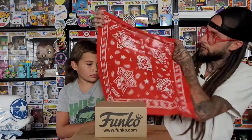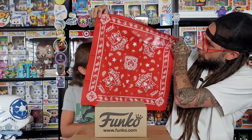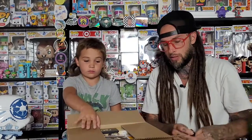Here's the bandana. Right in the middle it says 'Fun Days,' and then it's got the Rangers logo in all four corners and Fun Days in all four corners too. It's also got a sheriff badge and the Funko crown — that's cool. Red is my favorite color so out of all of them I like this one the most, but I think all four of them look good.